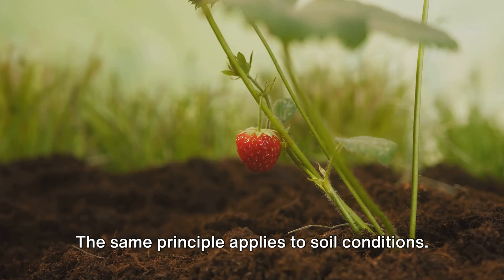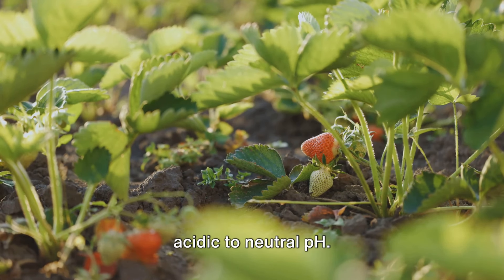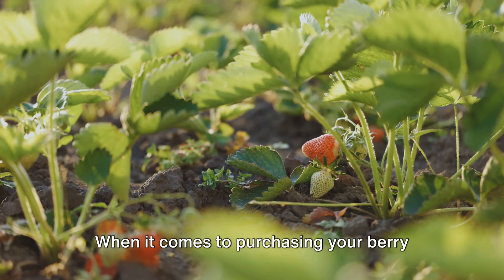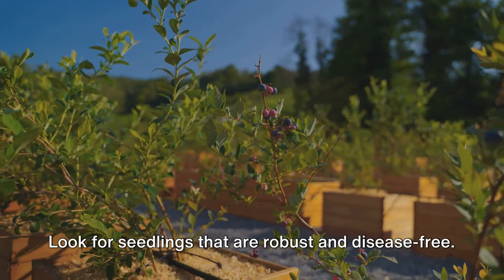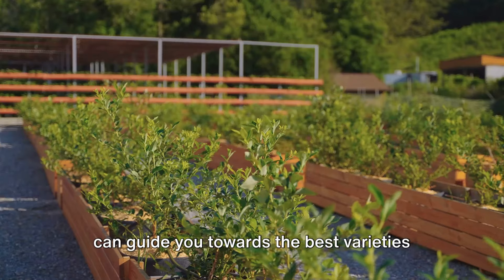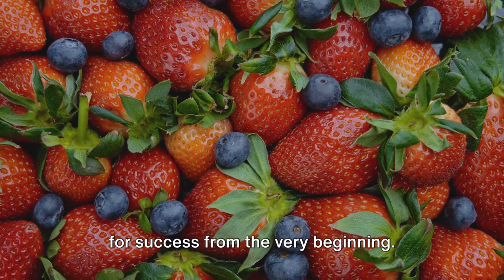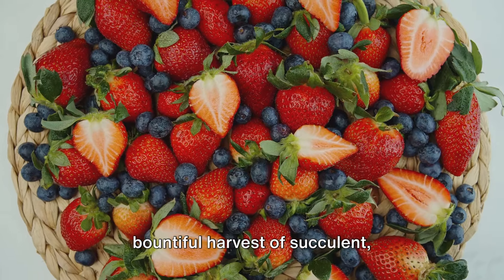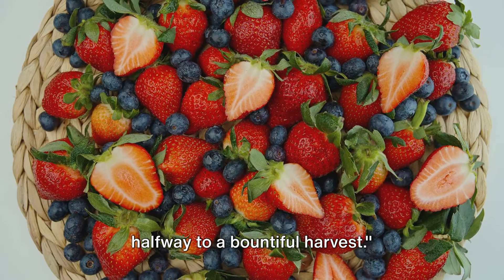The same principle applies to soil conditions. Blueberries crave acidic soil, while strawberries prefer a slightly acidic to neutral pH. A soil test can help you determine your garden's pH level and guide you in selecting suitable berry varieties. When purchasing your berry plants, quality matters — look for seedlings that are robust and disease-free. Don't be afraid to ask your local nursery for advice. By choosing the right varieties for your garden, you're laying the groundwork for a bountiful harvest of succulent, mouth-watering berries.